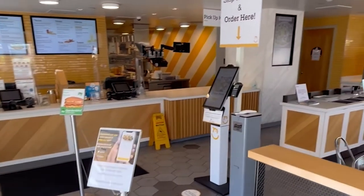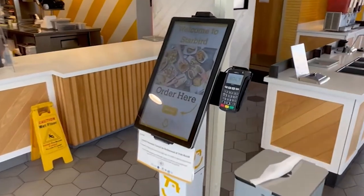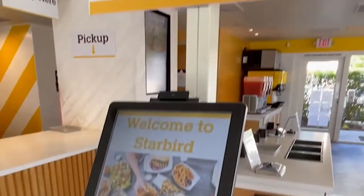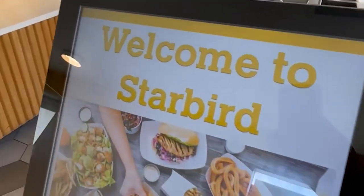Here is one of our kiosks at our Foster City, California location, complete with Starboard branding and signage. It's placed just to the side of the main order line, allowing for easy visibility and the incentive to skip the line.